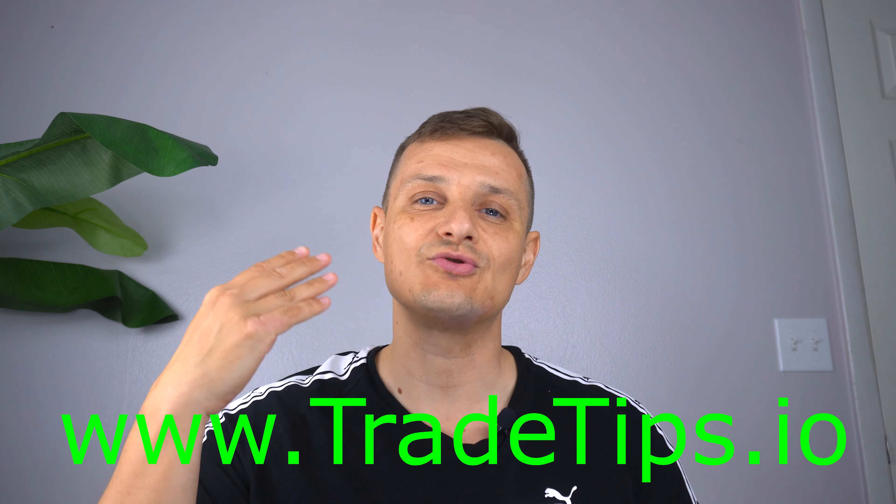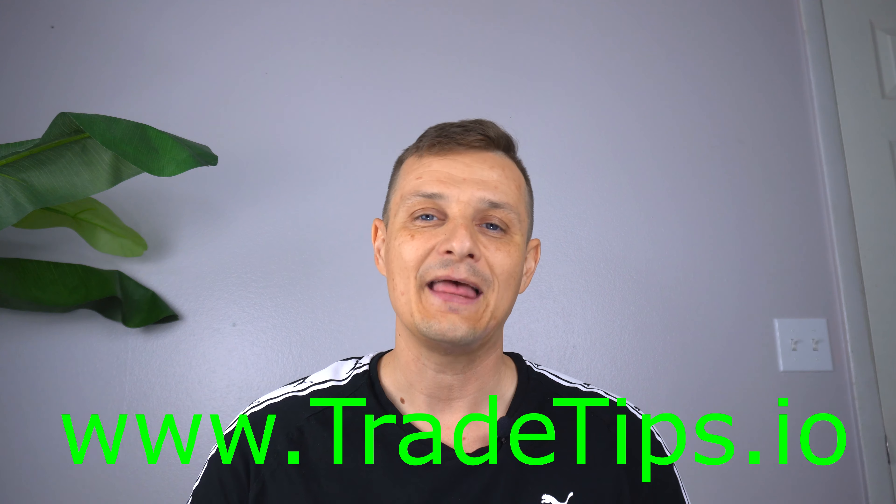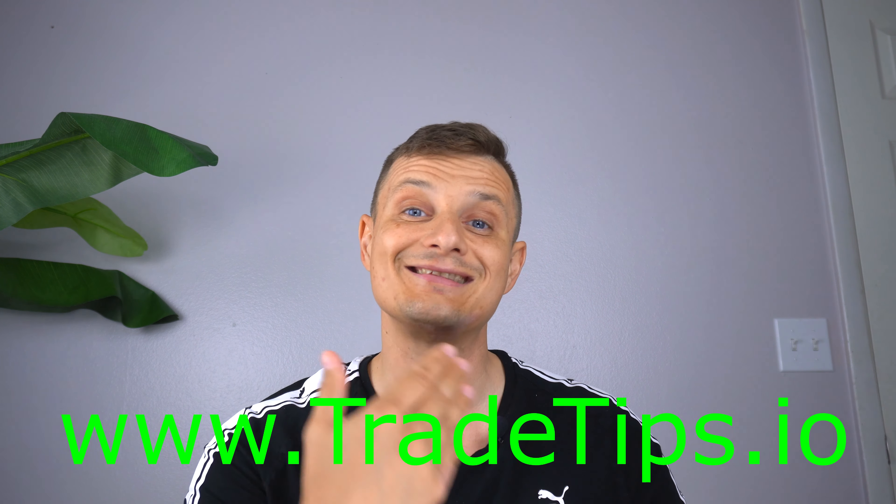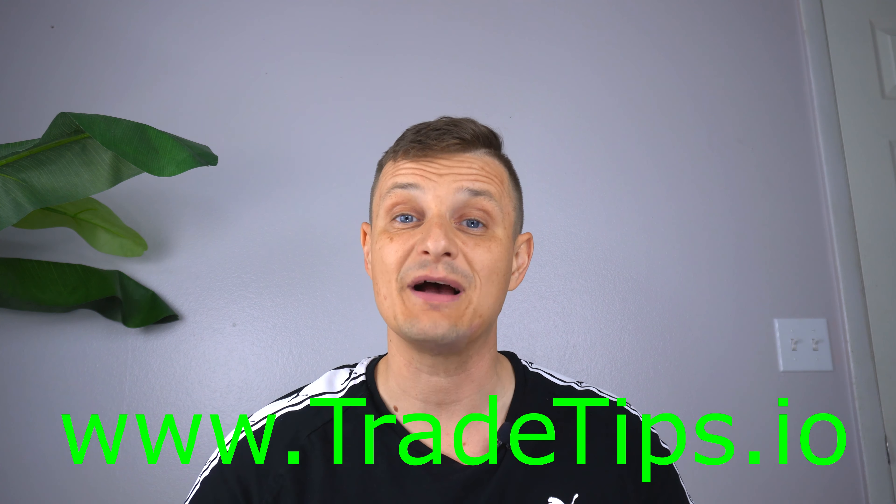This is actually the end of week number 8, episode number 4 of this Options Trading Challenge. In a nutshell, I have subscribed to tradetips.io — it's a website and he gives stock signals. What I do is purchase these stock options; they might be calls or they might be puts. If you don't know what that means, just Google it. And I just execute on his command — when he says to buy, I buy; when he says to sell, I sell.